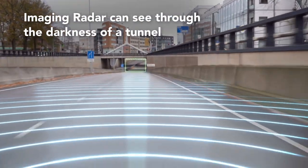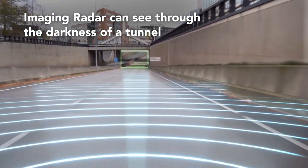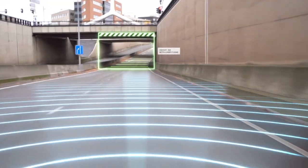Imaging Radar not only detects the height of a tunnel, but lets the driver know if the lane is clear and safe to drive through.